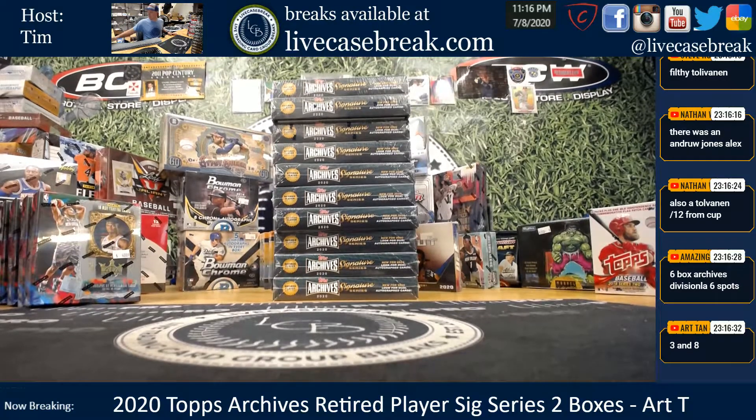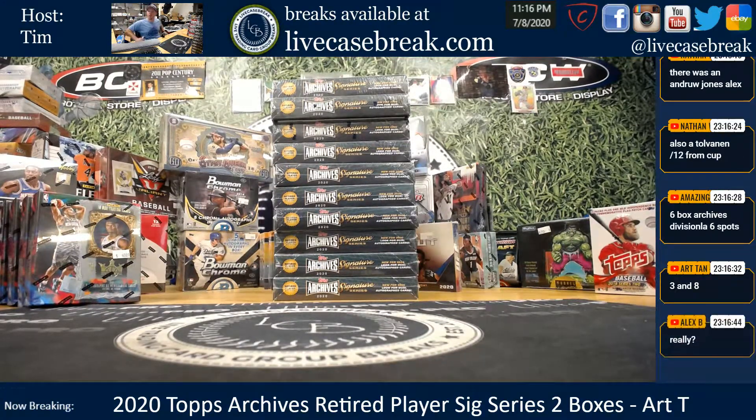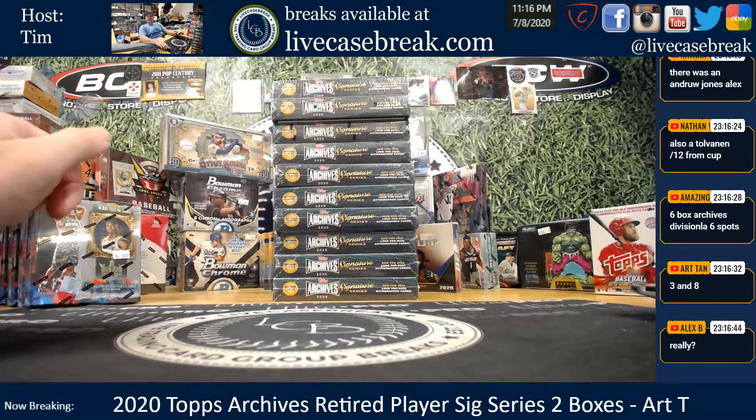How's it going guys? Tim with Live Case Break, 2 box break for ARC 3 and 8, Archives Retired Player Edition.